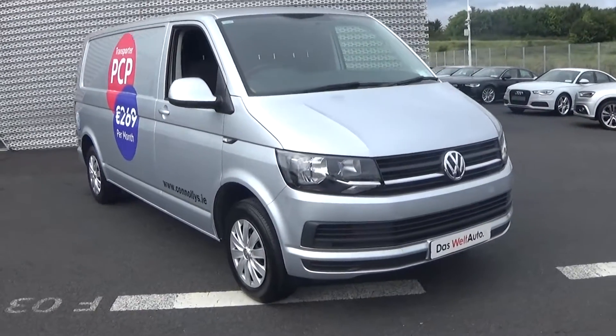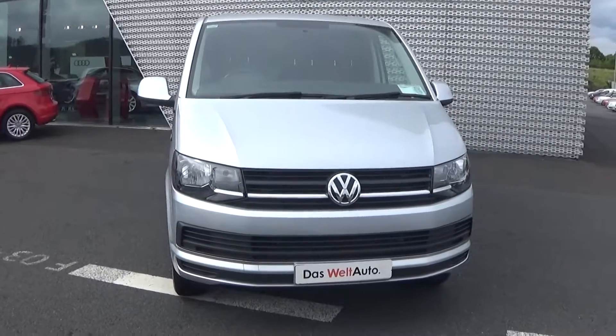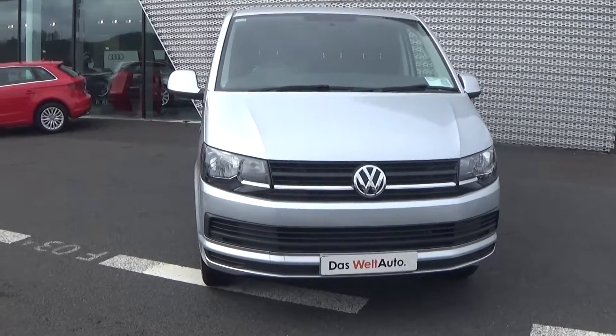As we make our way to the front, you'll know this vehicle is part of the Das WeltAuto program, therefore giving you 100% peace of mind with one year's comprehensive warranty, together with one year's European roadside assistance. A full Volkswagen service history is also available for this vehicle.